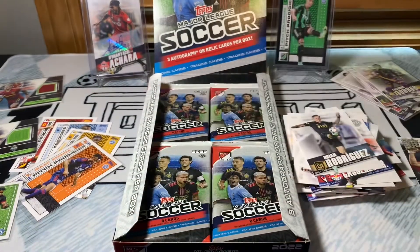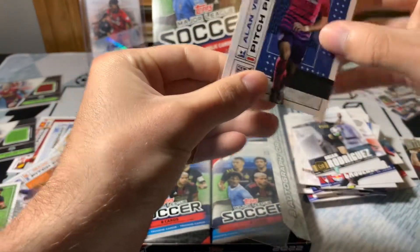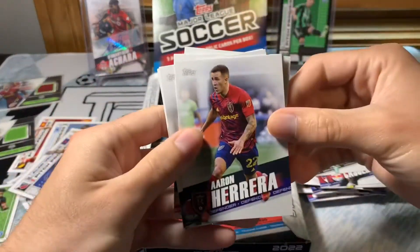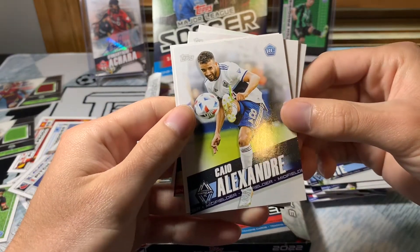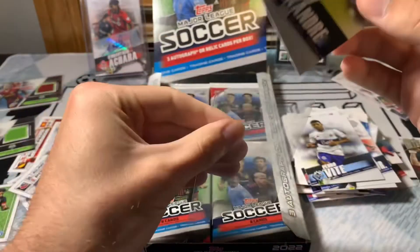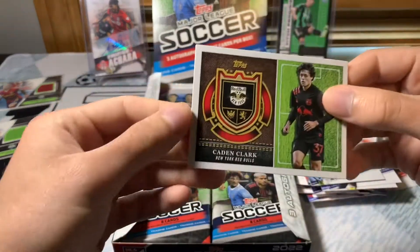Sorry guys, this is probably going to be a little longer break than normal — there's just more stuff to sift through than I would have imagined. Alan Velasco Pitch Prodigies — there we go, another solid name. I feel like Topps MLS has gotten some flack the last couple years, which I feel like is honestly deserved. But nice — Kacper Przybylko. Scholarly set — very nice.